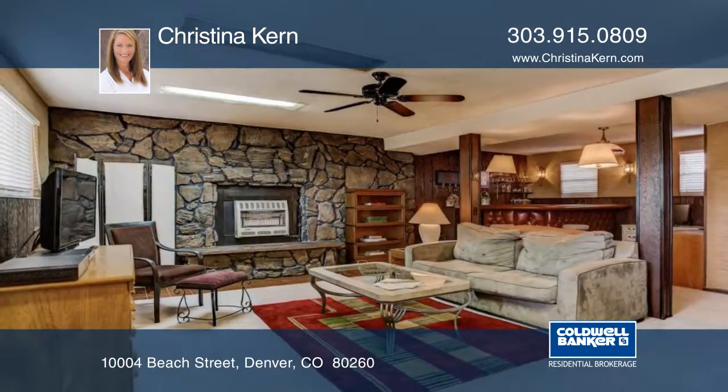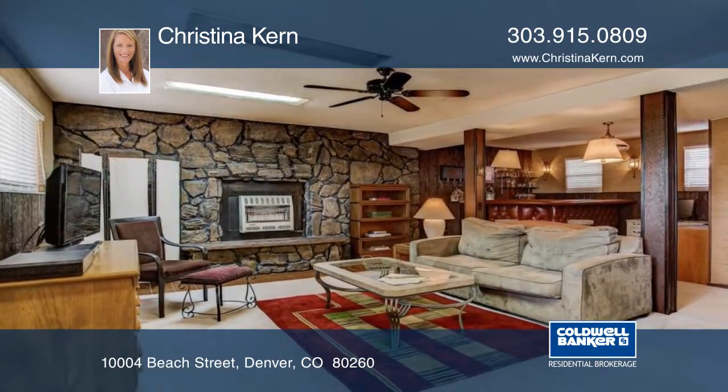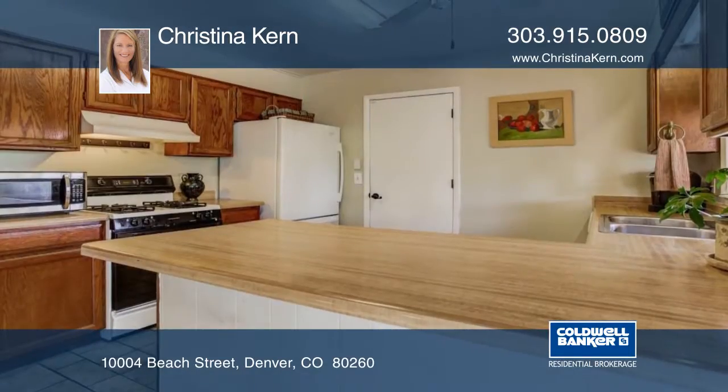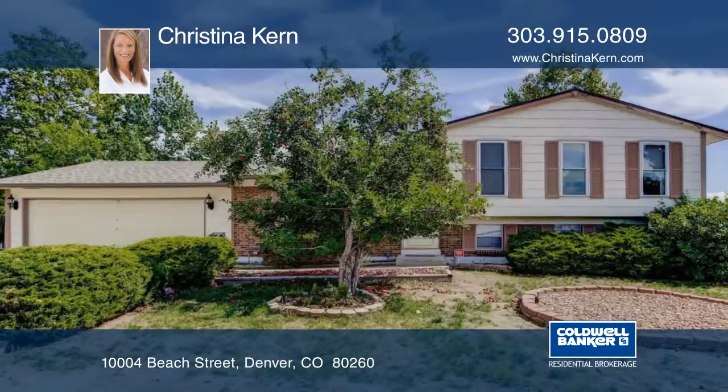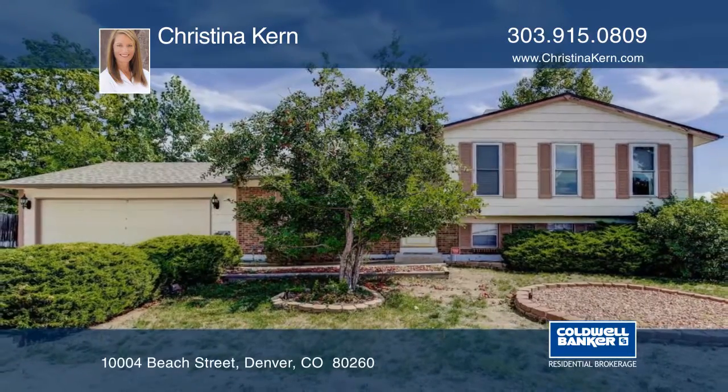Amenities include a new roof and gutters, newer windows and water heater, and a large storage shed. Don't miss out on this charming home, ready for your personal touches. Call Christina Kern to schedule your private tour.